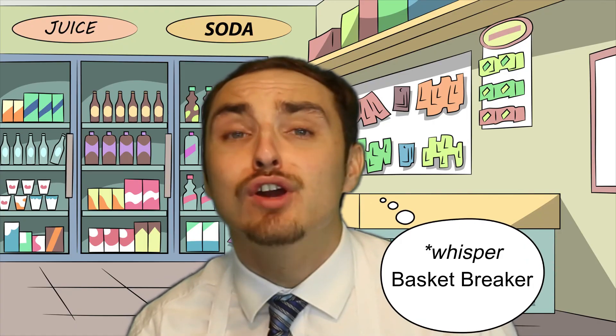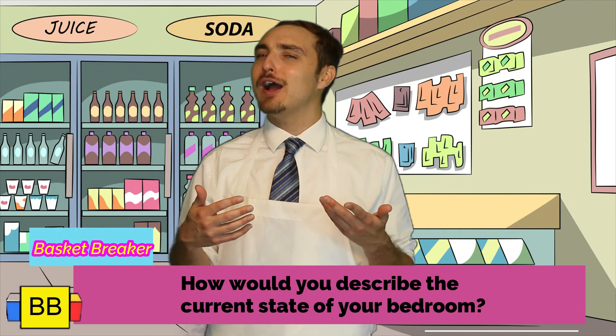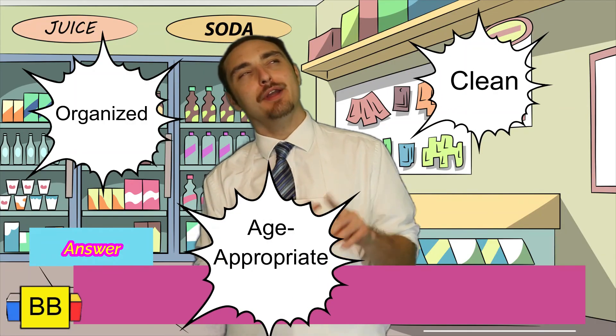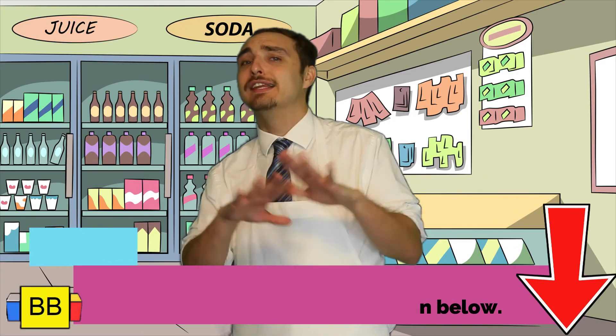Let's go ahead and jumpstart our brains and do a little warm-up. Question: how would you describe the current state of your bedroom? Well, I would describe mine as organized, clean, age-appropriate, and relaxing. What about you? What did you write? Go ahead and write the descriptions of your room in the comments below. Just don't be mad if people judge you on your sharknado-infested living quarters.